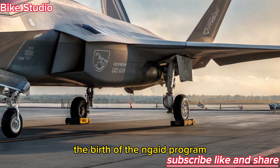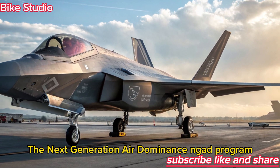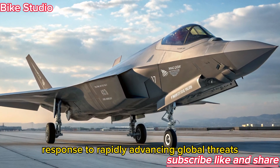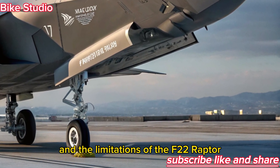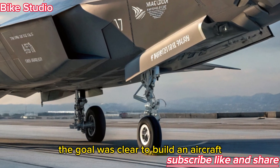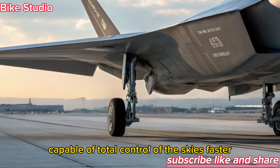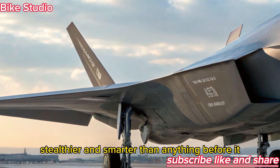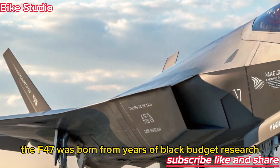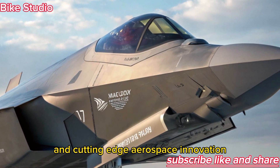The next-generation air-dominance NGAD program began as a response to rapidly advancing global threats and the limitations of the F-22 Raptor. The goal was clear: to build an aircraft capable of total control of the skies — faster, stealthier, and smarter than anything before it. The F-47 was born from years of black-budget research and cutting-edge aerospace innovation.